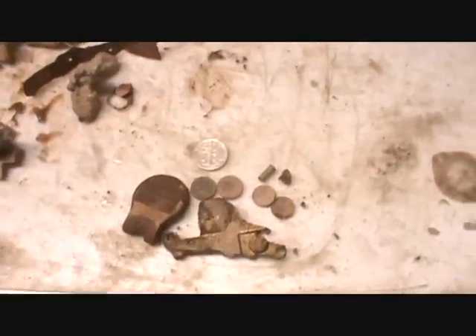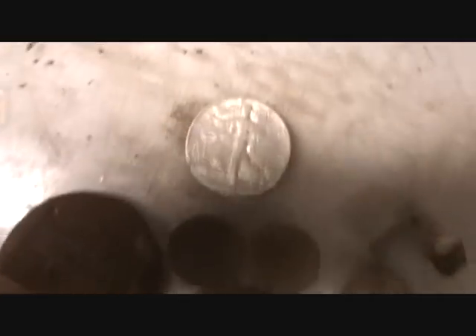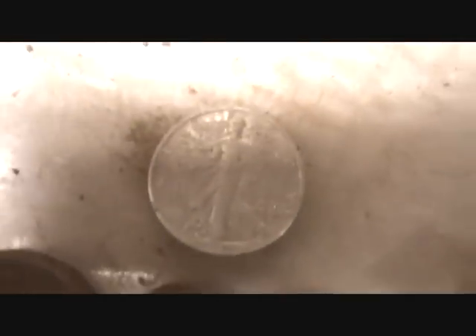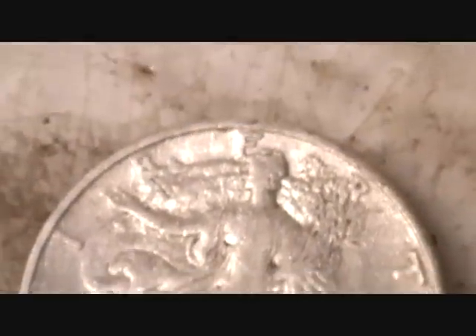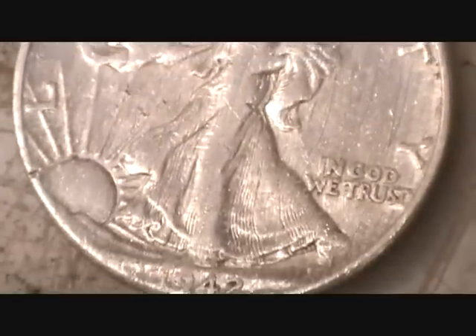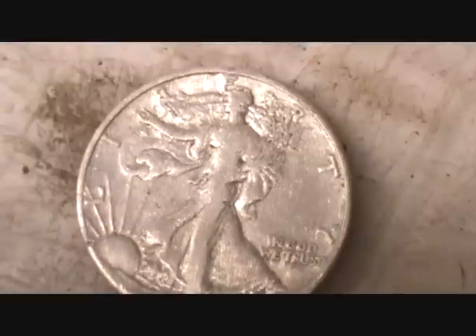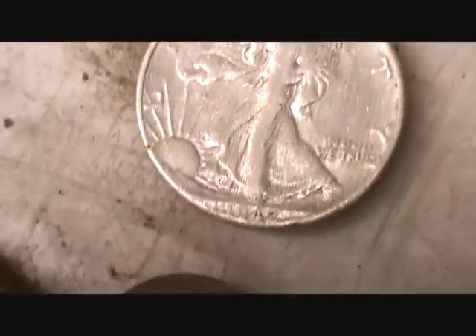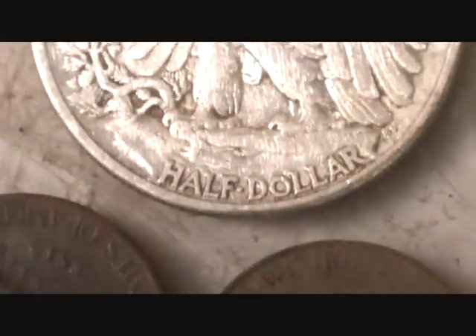Here's all my finds found today. Got two good hours in. Got the first silver of 2011 — it's a 1942 Walking Liberty half dollar. My second half dollar I've ever found, my second Walking Liberty half dollar at least. Has a lot of old scratches on it from a long time ago. It was in a driveway, so maybe that explains it. It's a nice one.